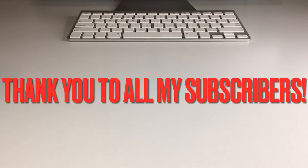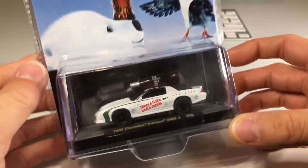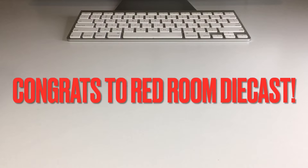We are going to announce the winner of the 500 subscriber giveaway. I'm going to show you what's going to be sent to you. And also, we're going to open up some very awesome Christmas themed M2 machines. But first, I want to announce that it is Red Room Die Cast — you are the winner.